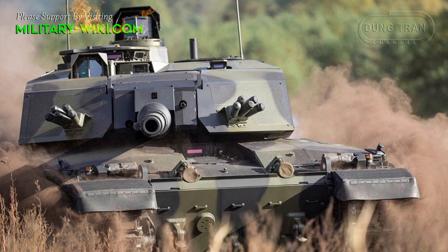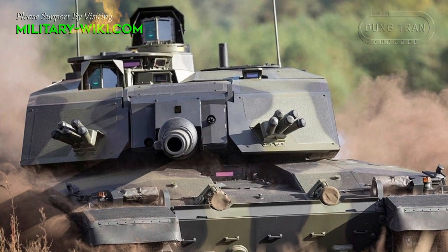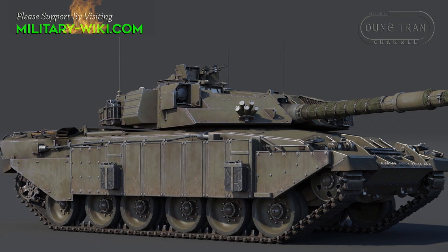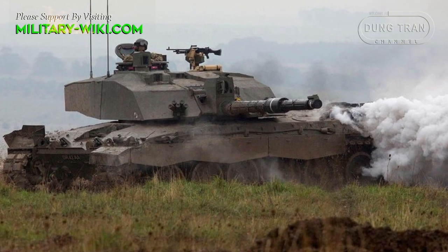Challenger 3 will also be equipped with a new suite of sights, providing tank commanders with enhanced day and night vision. In addition, it will feature new modular armour, an active protection system, and a turret that can be fitted to the tanks of allies and global partners.